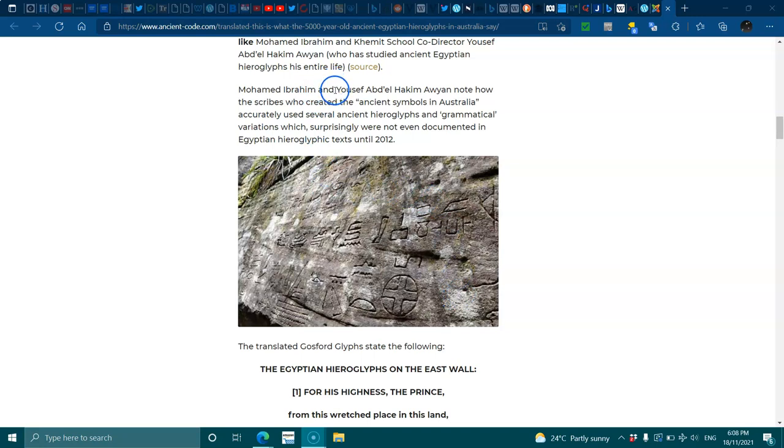Muhammad Imbrun and Yusuf Abdel Hakim noted how the scribes who created the ancient symbols in Australia accurately used several ancient hieroglyphs and geometrical variations which, surprisingly, were not even documented in Egyptian hieroglyph texts until 2012.